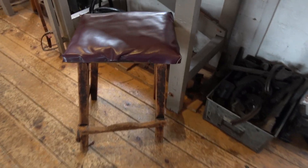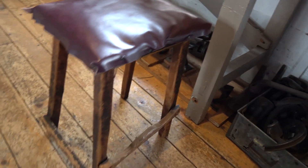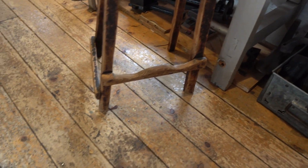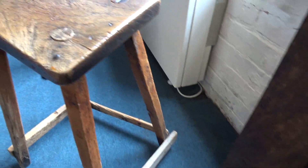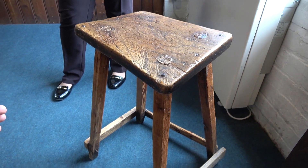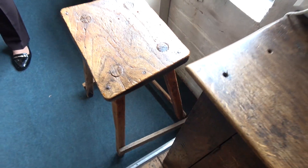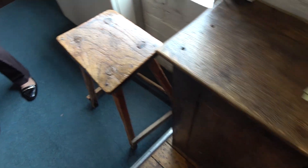They've got a nice selection of stools — there's a three-legged one in here. The three-legged ones were especially made for uneven floorboards. That's quite an old one, isn't it — that's actually an elm top.